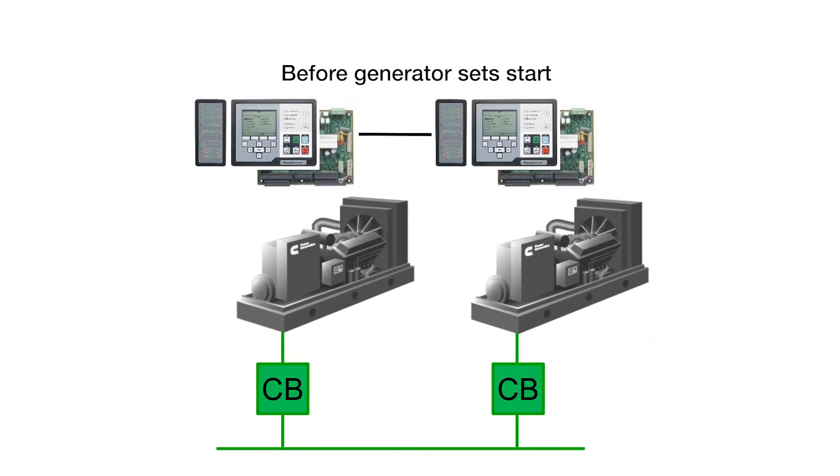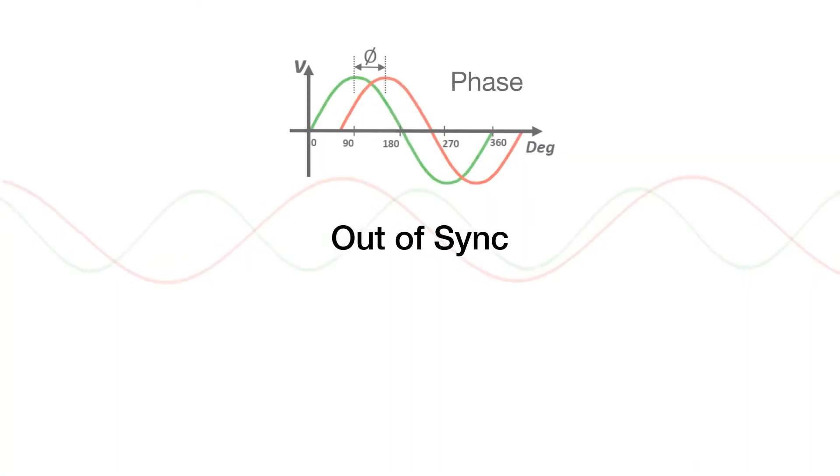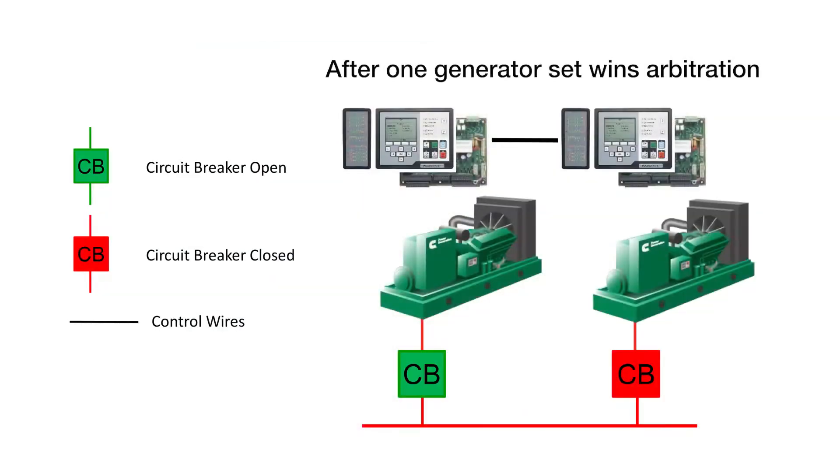When two or more generator sets start and reach their 90% rating of voltage and frequency and are about to close their electrically-operated circuit breakers to a de-energized bus, their phase, voltage, and frequency are most likely out of sync. So the first-start arbitration comes into play. This is a control function that is used to prevent multiple generator sets from closing their circuit breakers simultaneously to a de-energized bus since they are out of sync.